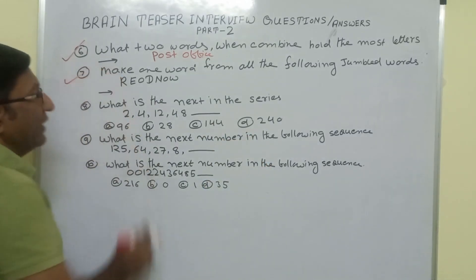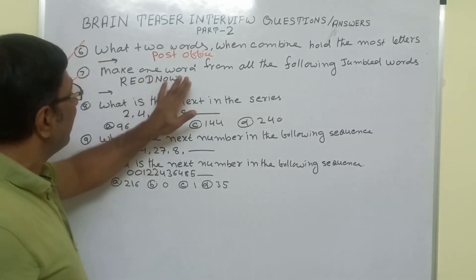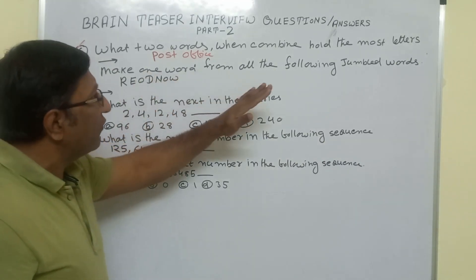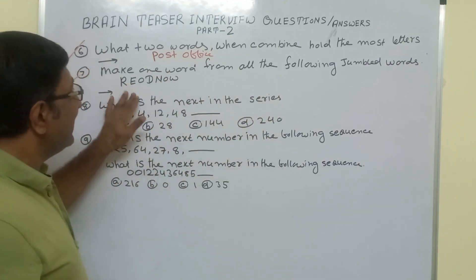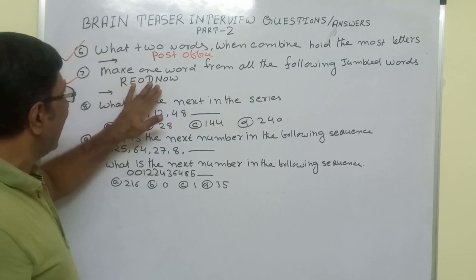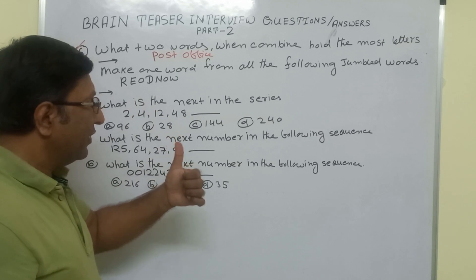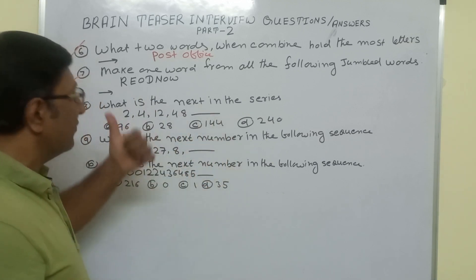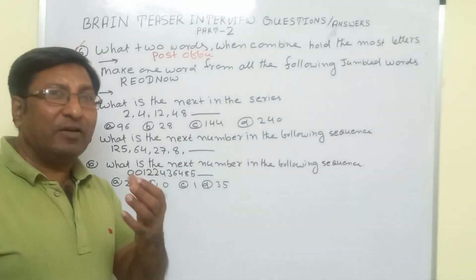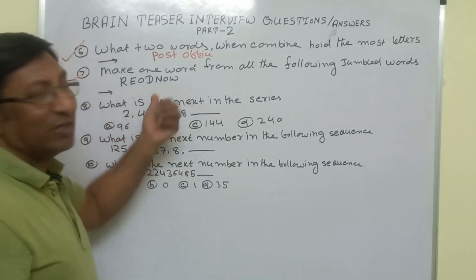Now the second question — again very tricky. Make one word from all the following jumbled words. The jumbled letters given are R, E, O, D, O, W. You have to make one word from these letters. Everyone will be confused thinking they have to form some new word from these jumbled letters.